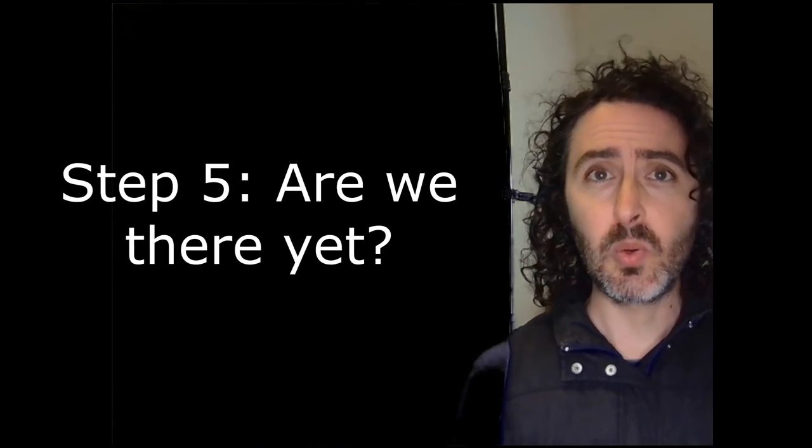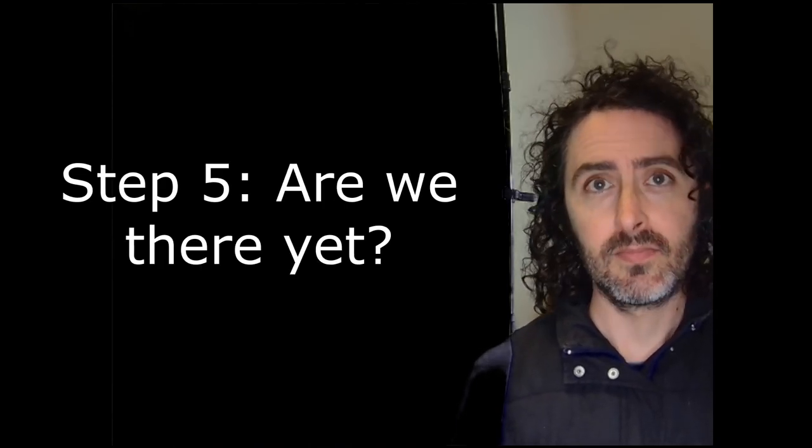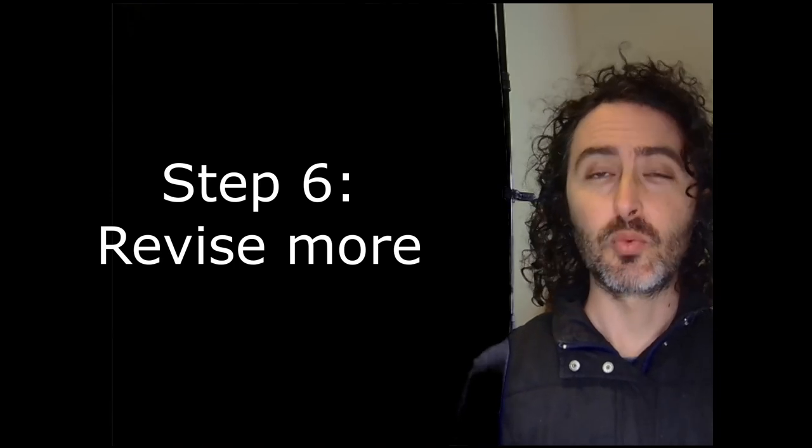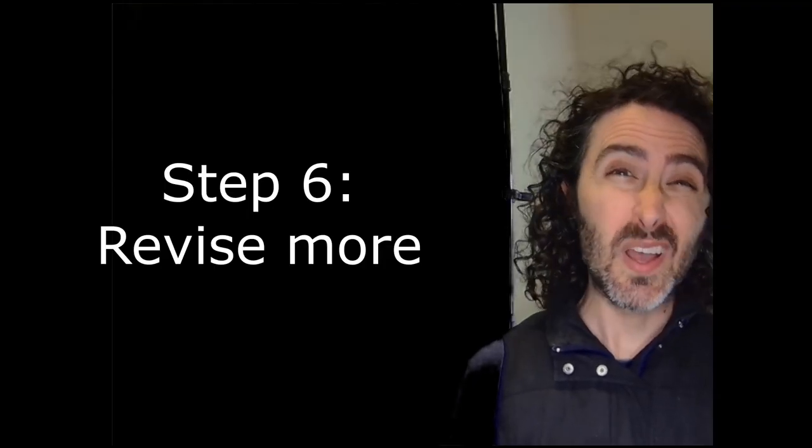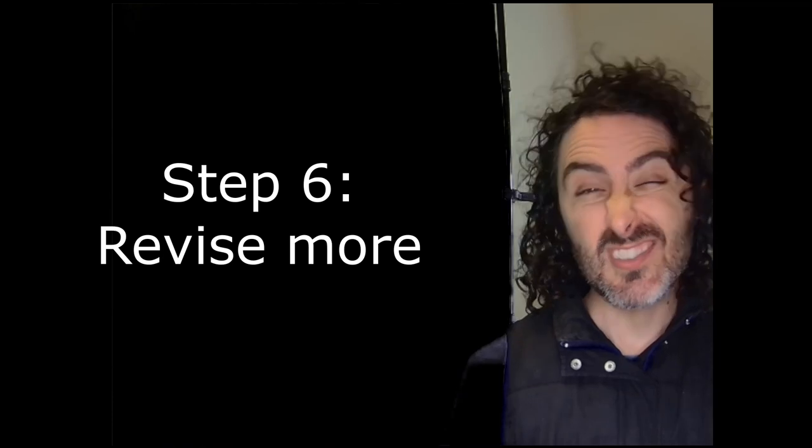Step five: determine whether or not the novel is done. It's not. Step six: revise more. Listen to your beta readers. Beware of the attitude of 'this is the best that I can make it, so I guess I'll publish it.' That doesn't mean it's good enough.